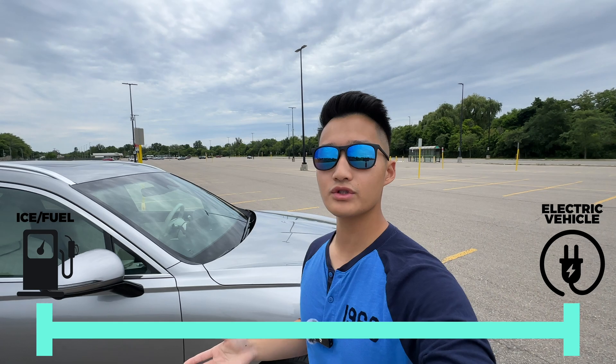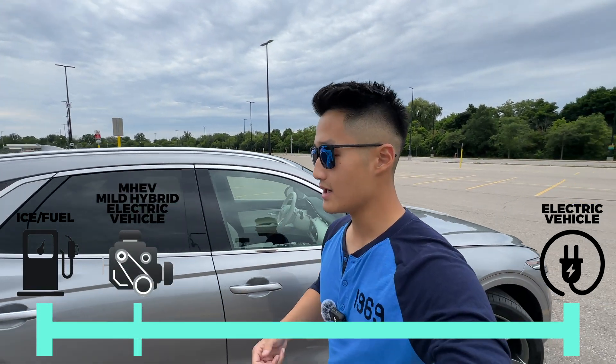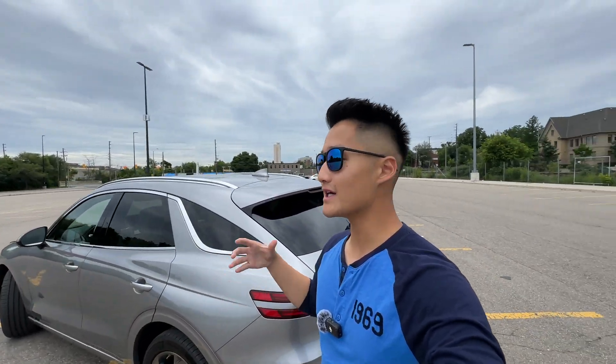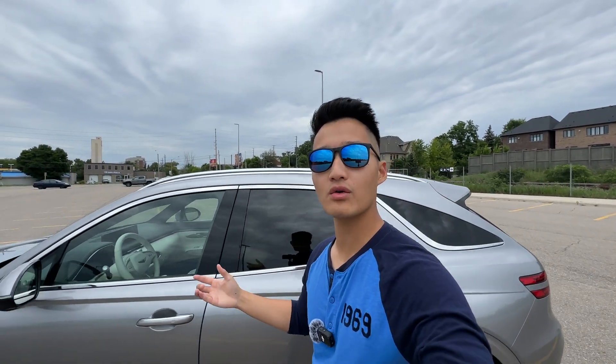The type closest to a gas car is the 48-volt mild hybrid system. A mild hybrid uses a very small battery pack with a small motor that assists with turning on the engine, powering the accessories, and so on. That allows you to gain a little bit of acceleration boost off the line, as well as have the engine switched off while coasting or slowing down, which means there's a little bit of efficiency gain there.